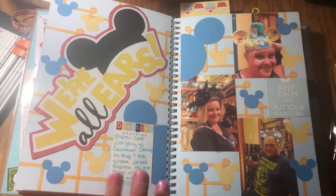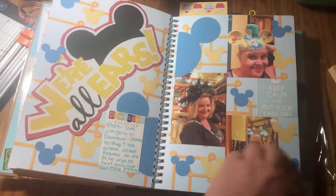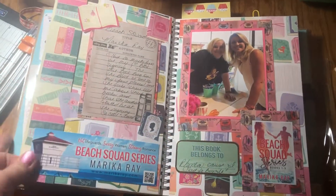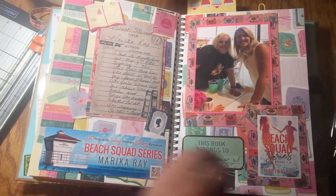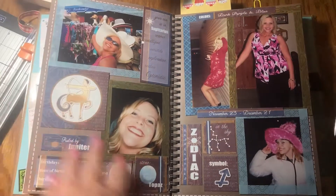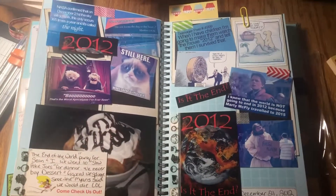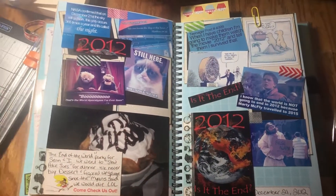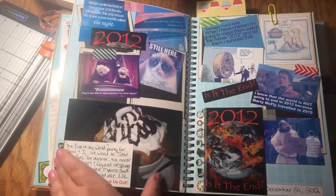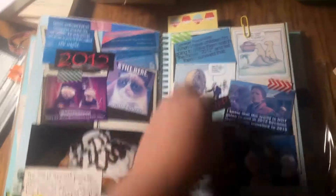The lighting in here is kind of terrible. This is a print and cut on sticker paper — the Mickeys. Just miscellaneous, and I went to a book signing. These are a bunch of old pictures of me and I used my Zodiac sign. And then in 2012 it was supposed to be the end of the world, so I saved all the memes. I had this little card — we went out to dinner and ordered dessert because we never ordered dessert.